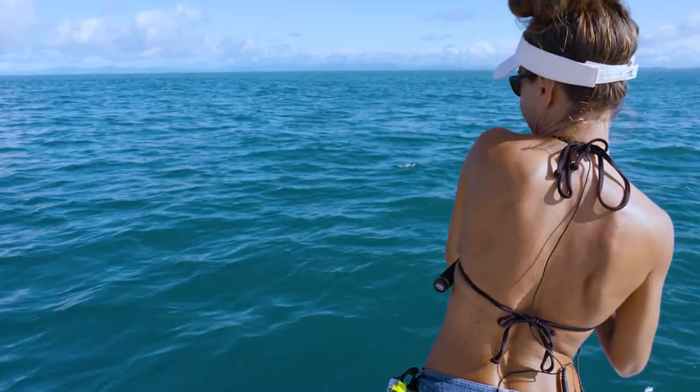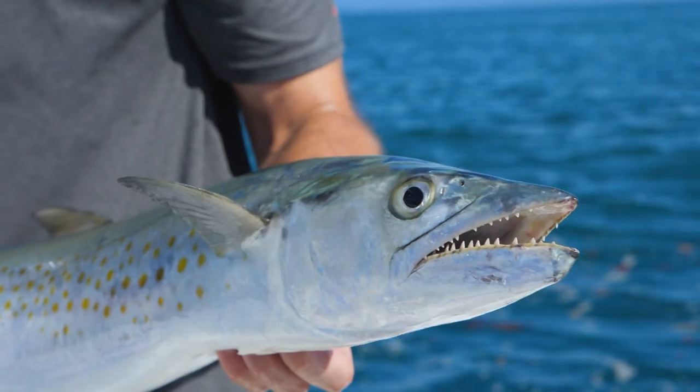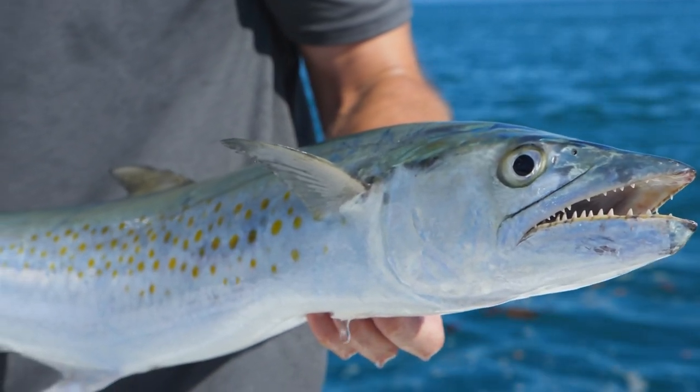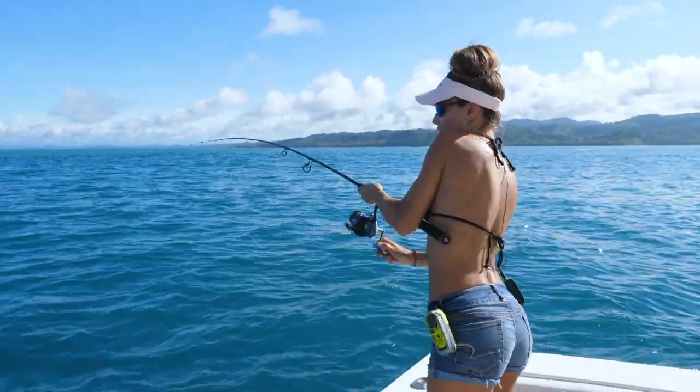Nice job, Louisa. And here's the mackerel right here. And there he is. Beautiful.